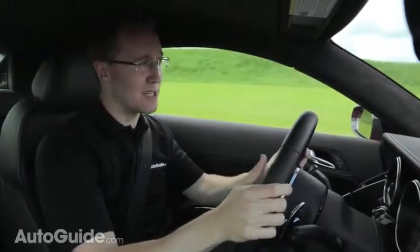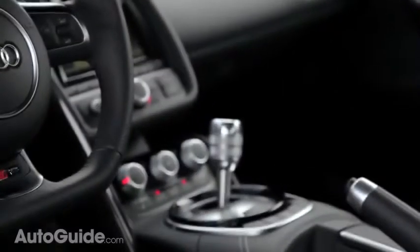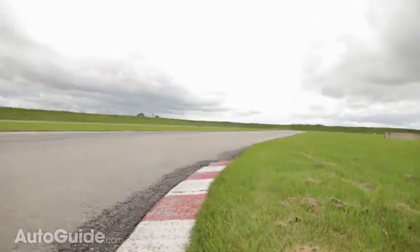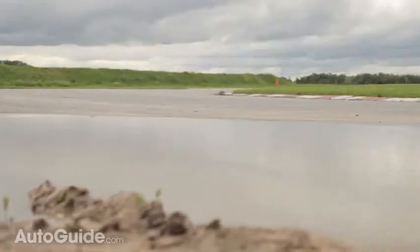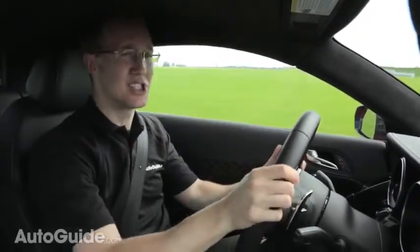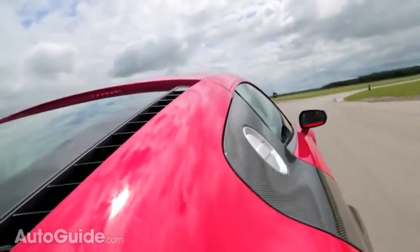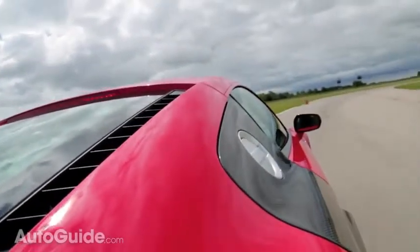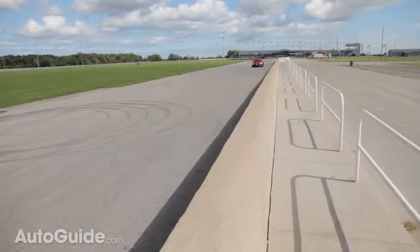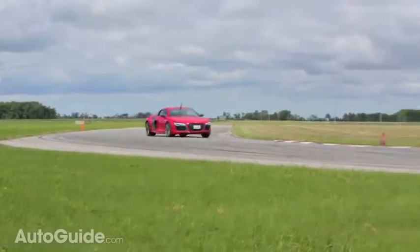A six-speed manual transmission is standard, but most will opt for the seven-speed automatic — that's the new S-Tronic dual-clutch transmission, which replaces the old single-clutch R-Tronic unit. That's a big improvement. The old unit was really criticized, particularly on the street, where it was jerky and ruined a lot of the driving experience. I've already noticed that driving on the street is much more civilized. And here on the racetrack, the transmission is just so good — it reads your mind, always puts you in the right gear, and the delivery of power is seamless.